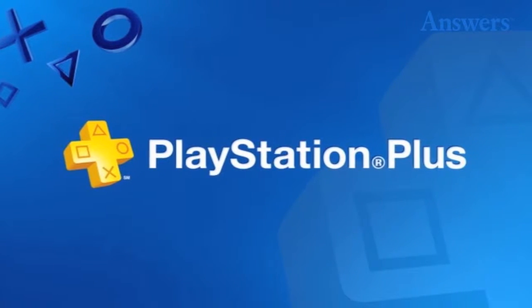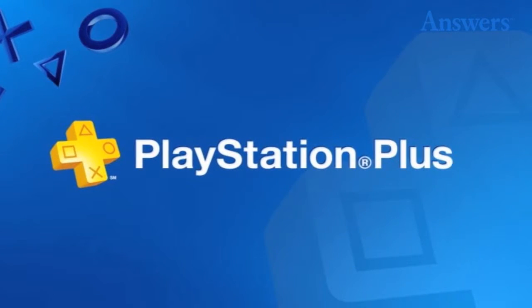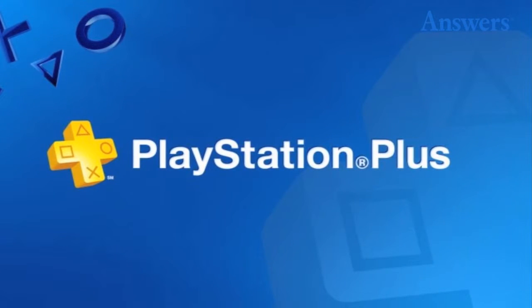PlayStation Plus Bonuses. Gamers can add to their instant collection on PlayStation Plus every month with 4 to 6 games, and these are completely free. Xbox offers gamers only 2 free games.